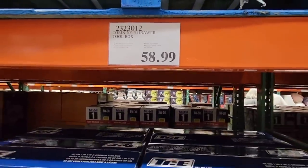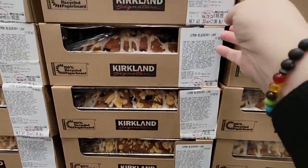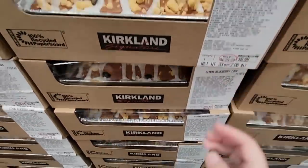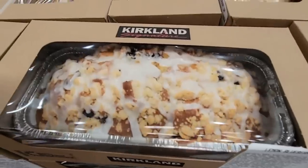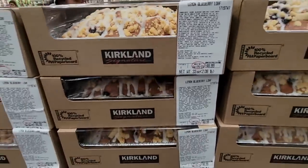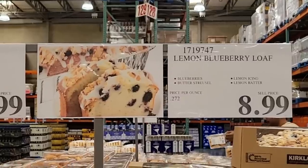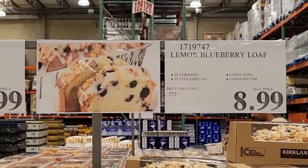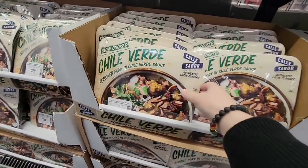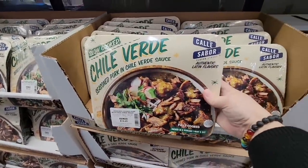I have to mention the lemon blueberry loaf — it is so good. It's moist, not overpowering with lemon flavor, just right. At $8.99, definitely try it. And the chili verde sounds really good too — it's seasoned pork in chili verde sauce, slow cooked and already done for you, just heat it up.